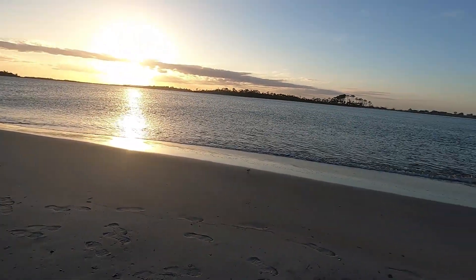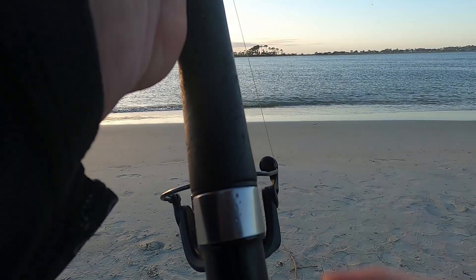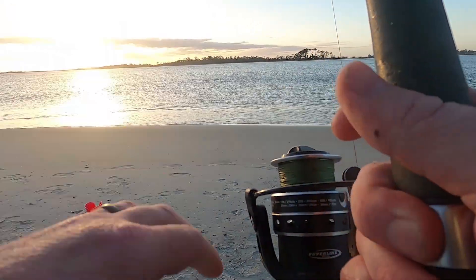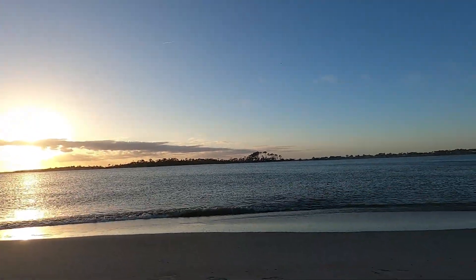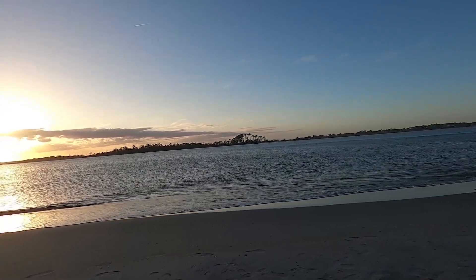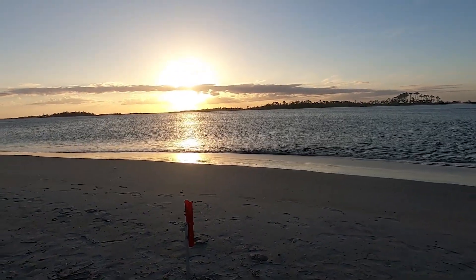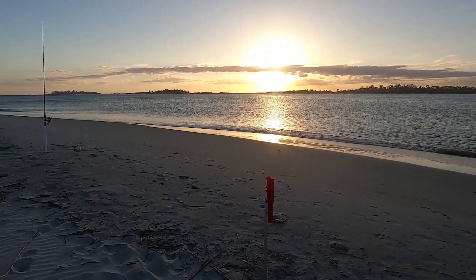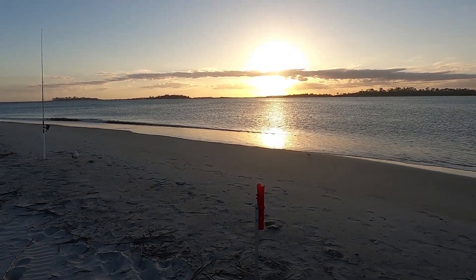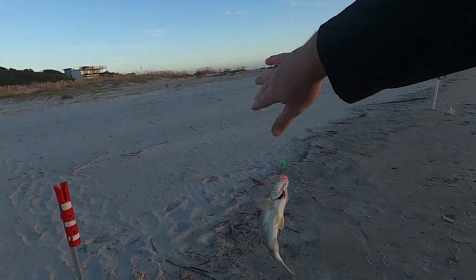That was a real hit here. I don't know if it's still there — it might have just been crabs. What are ya? Another fat whiting, and a different species of whiting too.